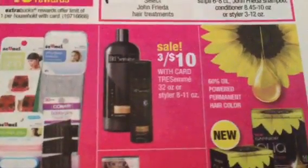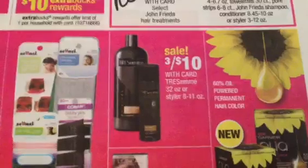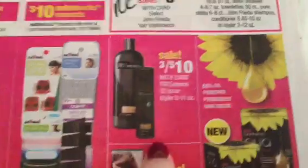The Tresemme at 3 for $10 — we see promotions for Tresemme once in a while. We do have those $1.75 Peelies. The BOGO coupons are expired, but we do see Redbox coupons for those pretty frequently. Not a bad filler item.